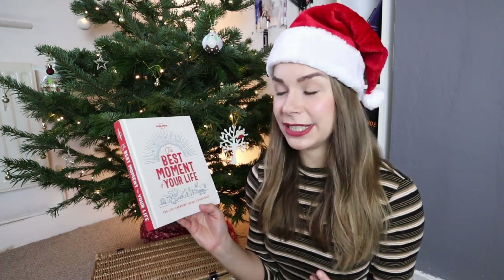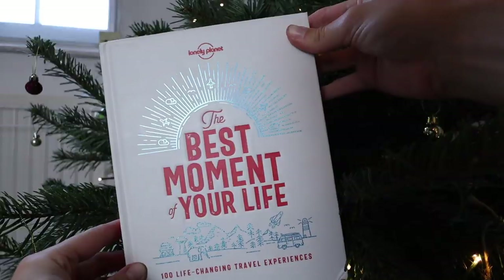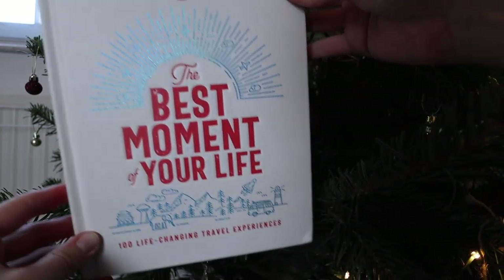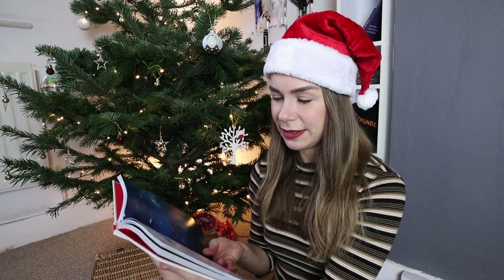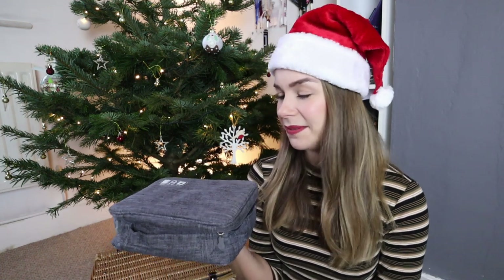Another book that I would really like to have been gifted — which I actually was gifted last year — is by Lonely Planet. I think any Lonely Planet books are good, but this one in particular is called The Best Moment of Your Life. Inside, essentially, are people telling stories about magical encounters whilst travelling. This might seem a little bit boring to some of you, but trust me, it is not. You can get it on Amazon — it's literally like £5, but it did change my life.